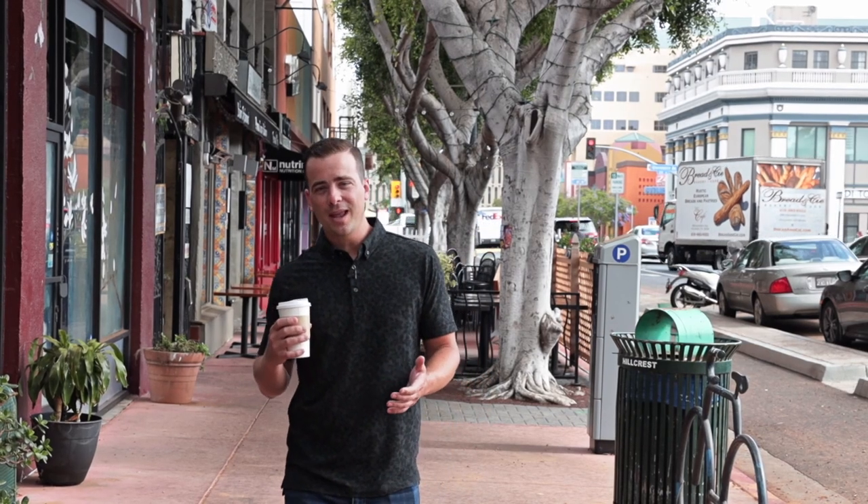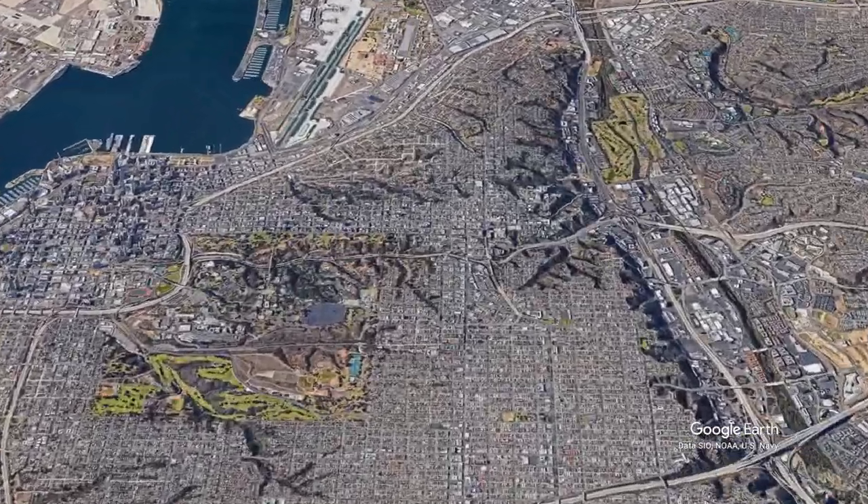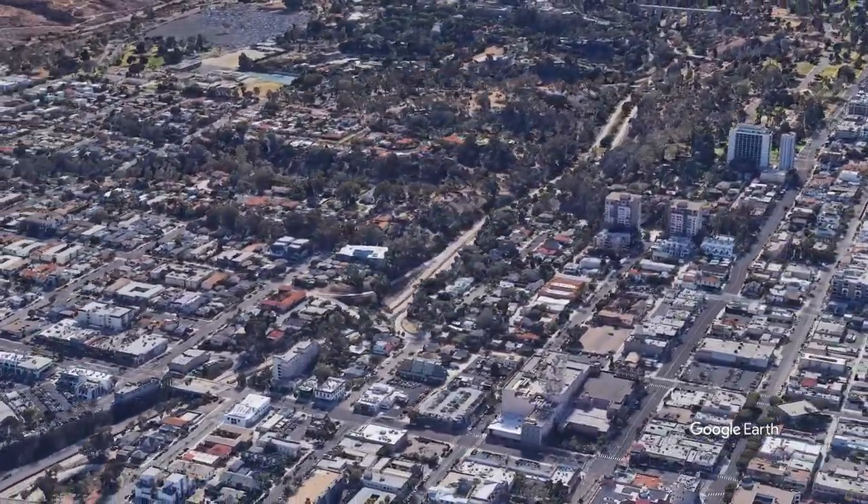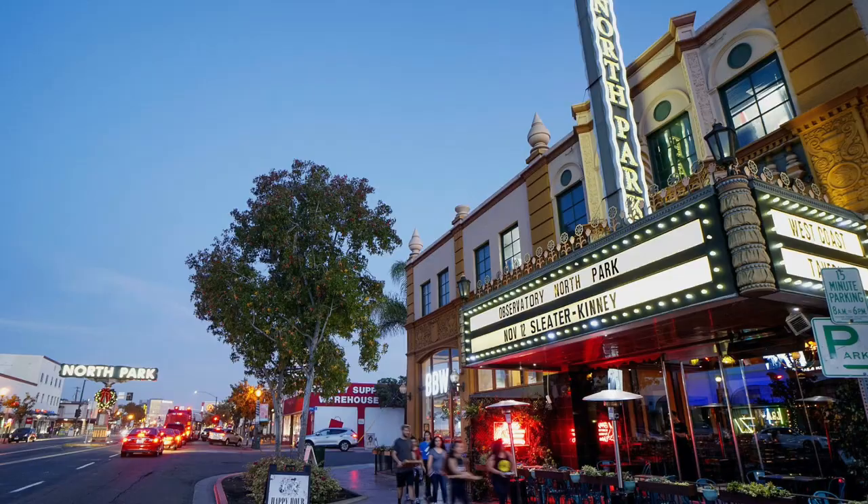Hillcrest is located north of downtown San Diego in Bankers Hill, right next to Balboa Park. It's one of the most walkable communities in all of San Diego, and you get access to all the various communities around Balboa Park as well — North Park, South Park, Mission Hills. There's so much to do and so much to see. This is the place to be.